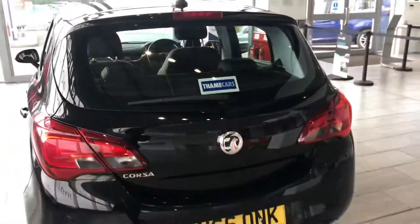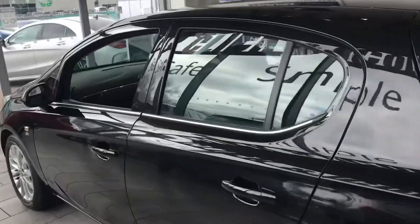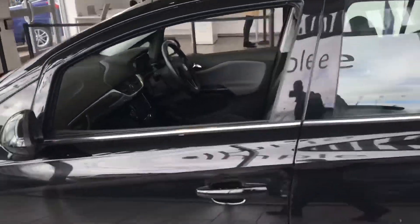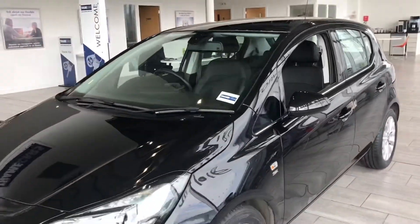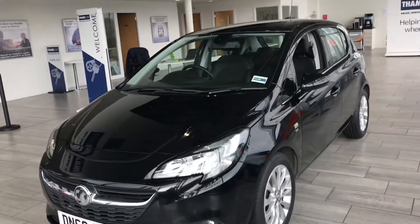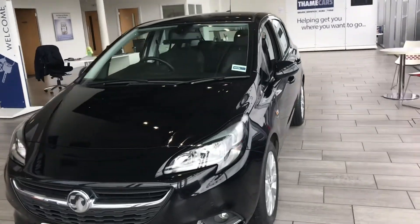You can reserve this vehicle for only £99 today online, or you can give us a call. We can then arrange a suitable day for you to come and pick up the car. Not only that, we're offering 7.9% APR via Blackhorse Finance. You could do that on our website or if you give us a call, we could run through all the options available to you.